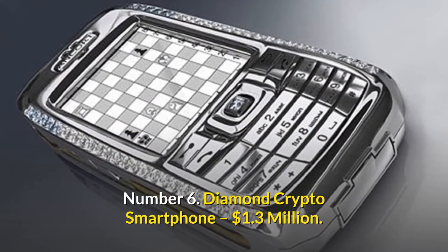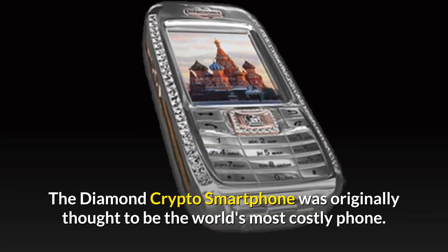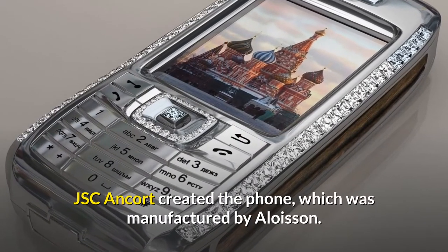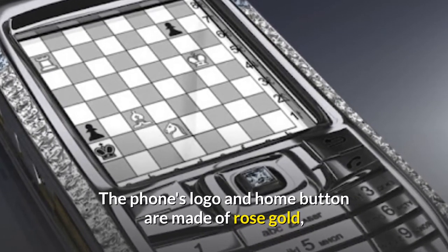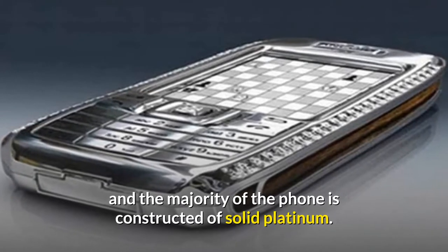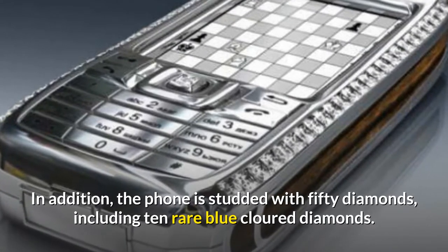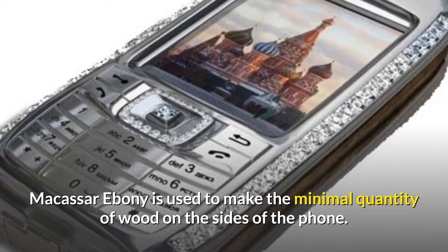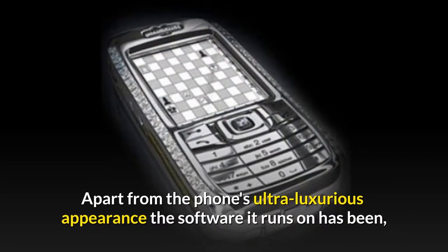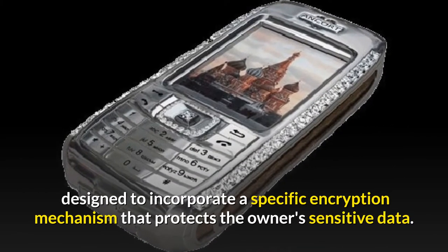Number 6: Diamond Crypto Smartphone — $1.3 million. The Diamond Crypto Smartphone was originally thought to be the world's most costly phone. JSC Ancourt created the phone, which was manufactured by Alwasson. The phone's logo and home button are made of rose gold, and the majority of the phone is constructed of solid platinum. The phone is studded with 50 diamonds, including 10 rare blue colored diamonds. Macassar Ebony is used to make the minimal quantity of wood on the sides of the phone. Apart from the phone's ultra-luxurious appearance, the software it runs on has been designed to incorporate a specific encryption mechanism that protects the owner's sensitive data.